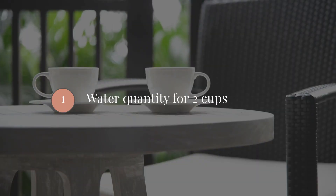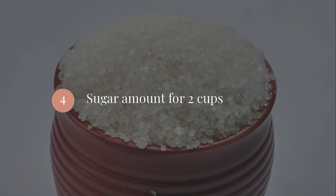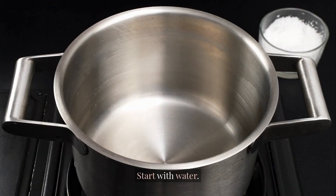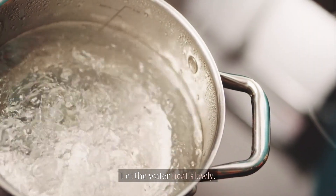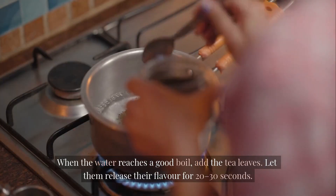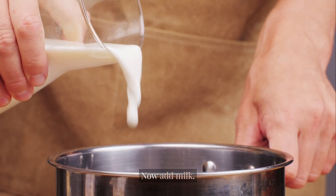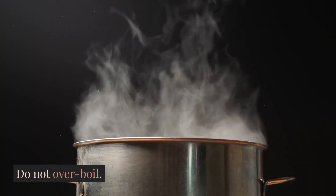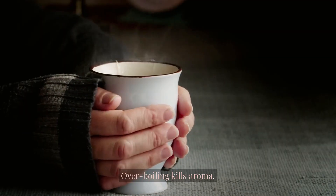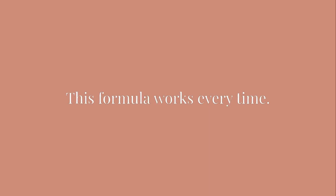For 2 cups of chai: 1 cup water, 1 cup milk, 1.5 teaspoons tea leaves, 1 to 1.5 teaspoons sugar, and ginger and cardamom as needed. Now the method: start with water, add crushed ginger, and let the water heat slowly. When the water reaches a good boil, add the tea leaves and let them release their flavor for 20 to 30 seconds. Now add milk, then add sugar, and simmer for 2 to 3 minutes. Do not overboil — overboiling kills aroma. Strain gently and serve hot. This formula works every time.